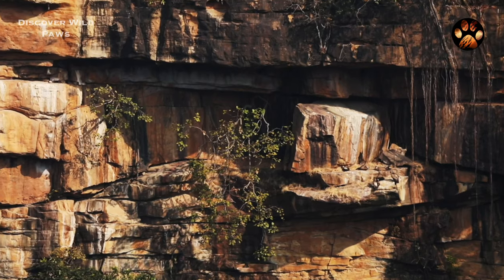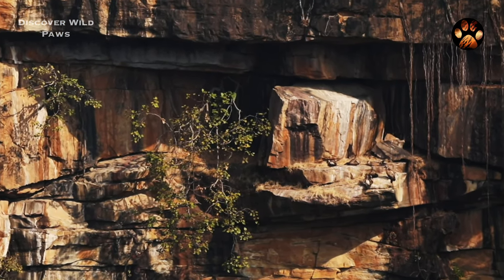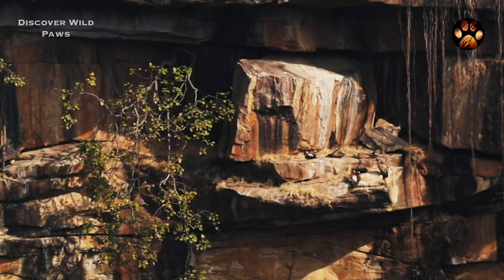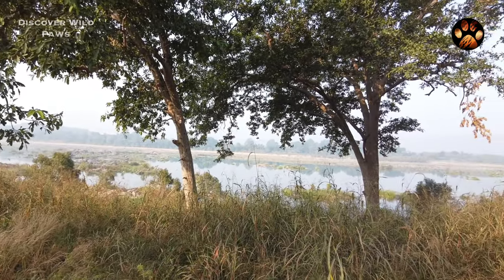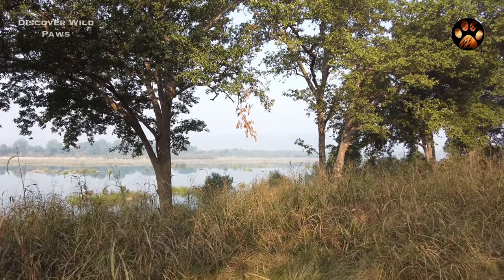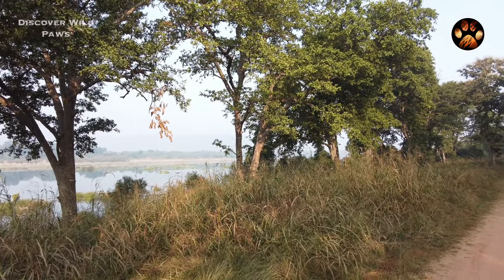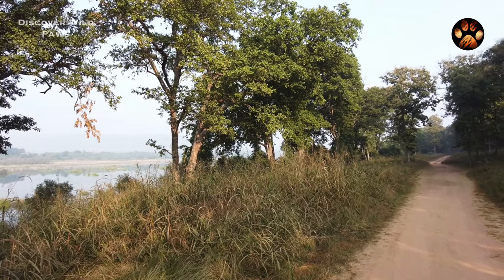The place is famous for its diamond mines — Panna National Park. Who hasn't heard the name? Located near the Panna district in Madhya Pradesh, this 540 square kilometer park was announced as a Tiger Reserve in 1994. And since then, it has seen a lot of ups and downs. But today, after many many years, it is one of the best places in India to see a wild tiger.